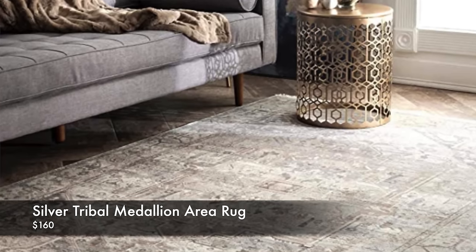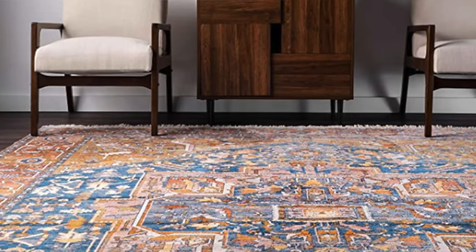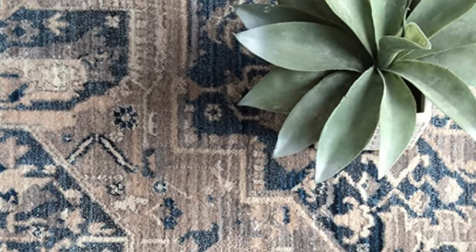Another rug I absolutely love is the Silver Tribal Medallion Area Rug by NuLoom, sold on Amazon and Rugs USA but cheaper on Amazon. It reads as a warm brown-beige and looks like an oriental rug — really soft with some fringe. It's perfect in a living room, nursery, or bedroom. They also offer it in orange and blue, navy and burgundy, and more — same pattern, different colors. Clients often buy multiple copies in different colors for different rooms, which is a great hack if you find designing each room separately cumbersome.